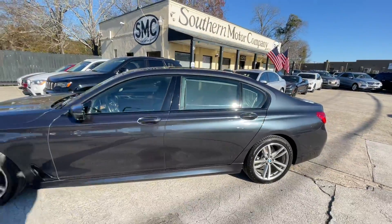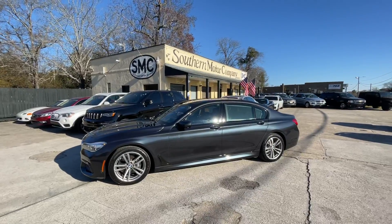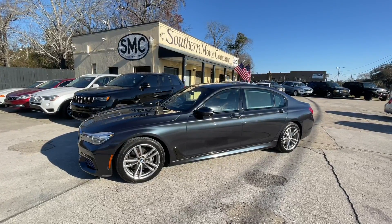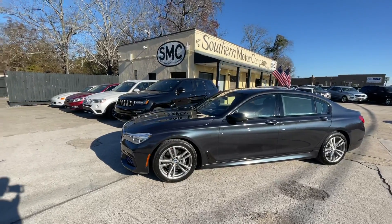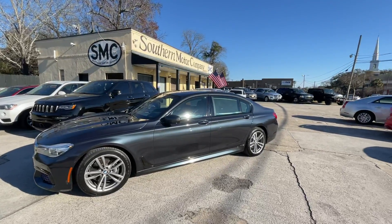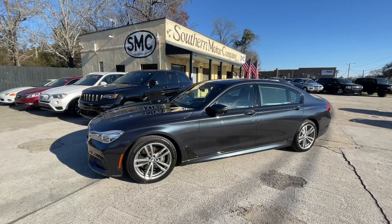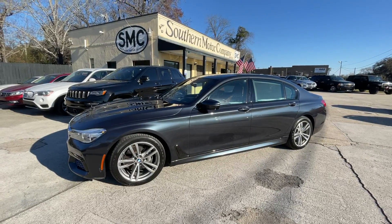I hope you enjoyed getting to take a quick view of the 740i that we're selling at Southern Motor Company. Please come down and see us, or visit us online at smccharleston.com. We always keep a nice selection of pre-owned BMWs, Mercedes, Audi — whatever it may be that you're looking for. We'd love to sell you a car and see you riding off in something you've always wanted. Thanks again and have a great day.